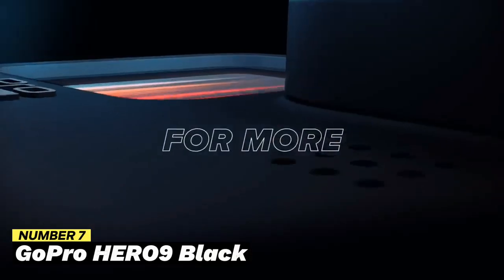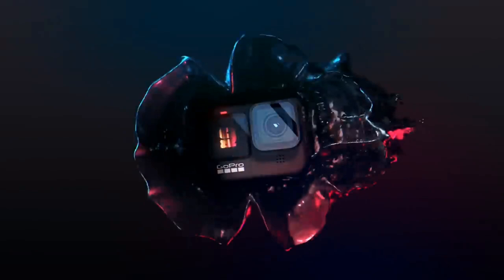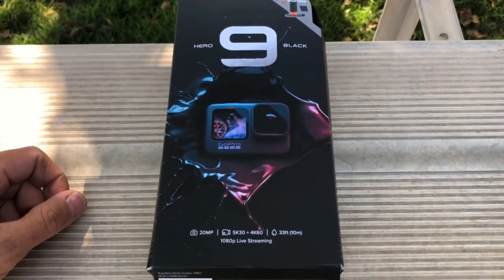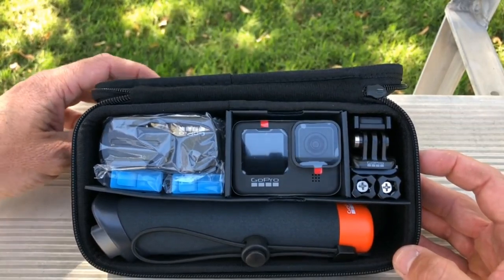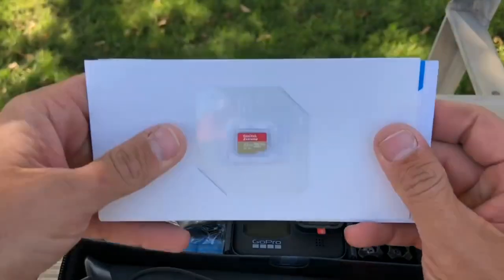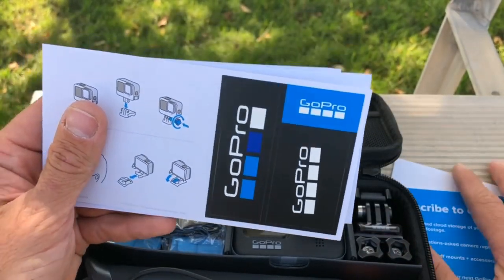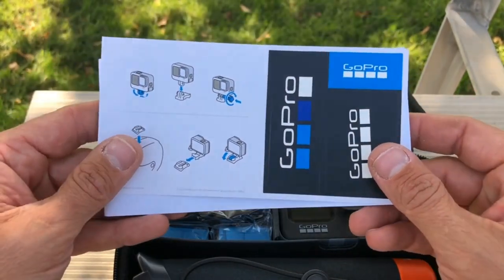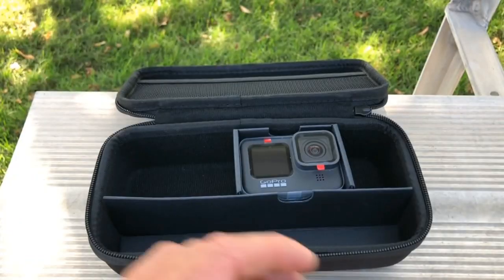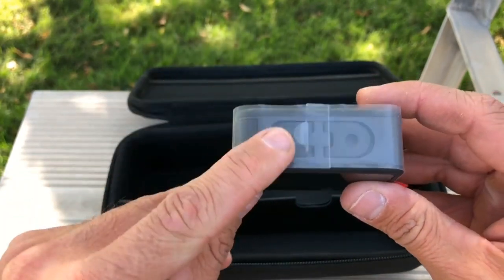Number 7: GoPro Hero 9 Black. For vloggers and gamers who want to record their experiences in first-person, the GoPro Hero 9 Black is a well-liked option. With its 5K video recording capability at 30 frames per second, you can get beautiful, detailed footage. The camera has a HyperSmooth 3.0 video stabilization function that guarantees steady and fluid footage even during intense action-packed games. The Hero 9 Black also features a front-facing screen, a 20-megapixel camera, and an IP67 waterproof body. It includes two microphones for better audio quality and advanced functions including live-burst mode and time warp, making it excellent for outdoor activities, gaming, and vlogging.